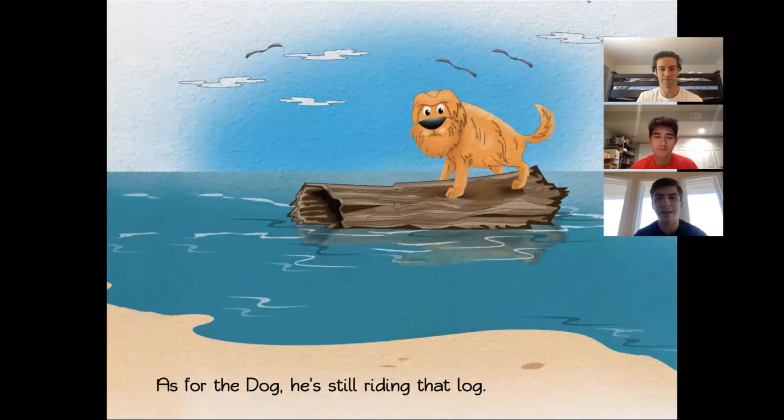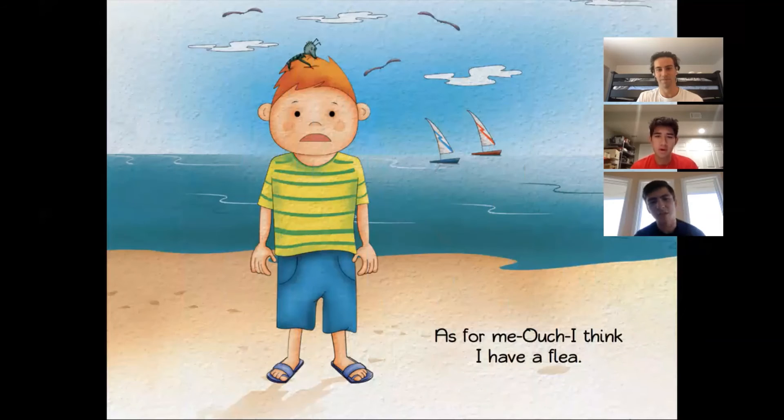As for the dog, he's still riding that log. As for me, ouch, I think I have a flea.